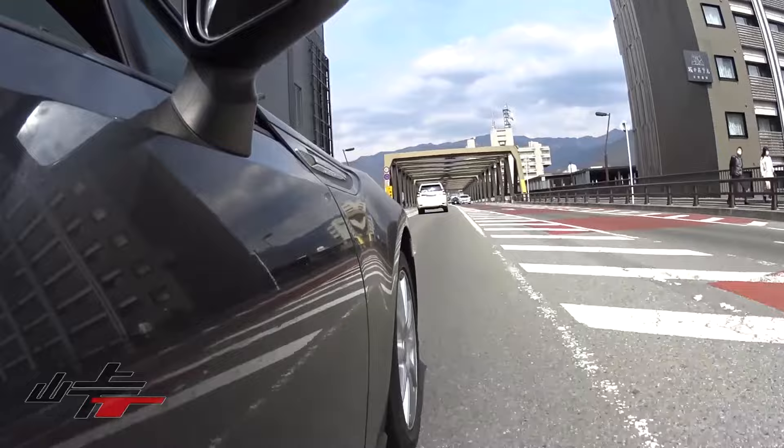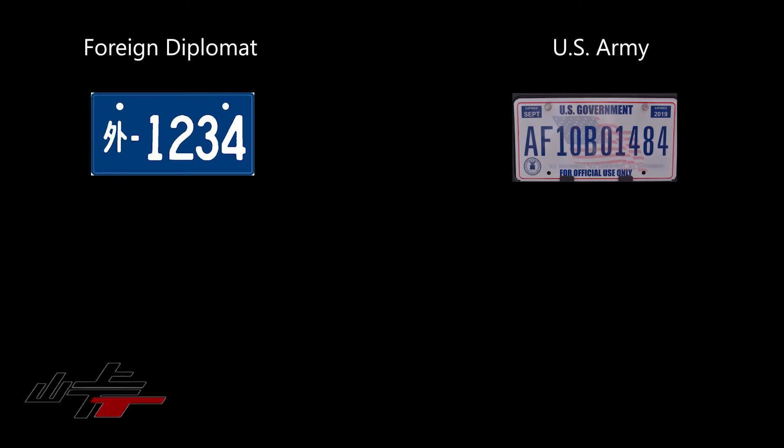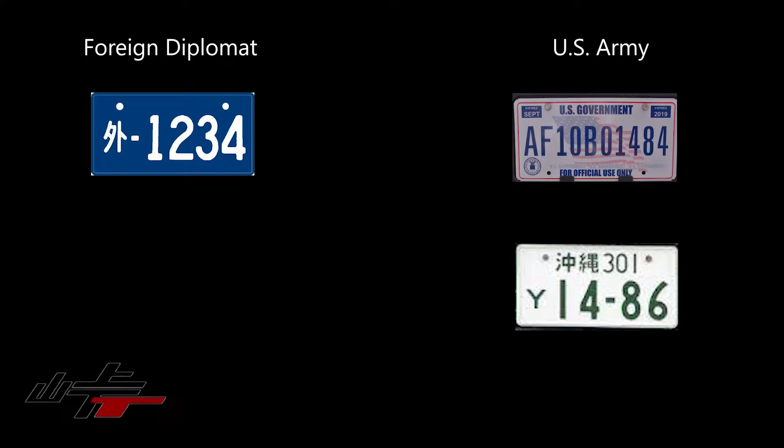Because Japan doesn't border any other country the way Canada and the US do, you'll never see any plates except Japanese plates. There are a few exceptions you could see day to day: foreign diplomat plates, which have a mark on the left that essentially means 'outside,' and of course the US Army. There is one exception to the left character being anything other than a Japanese character — if it has a 'Y' on it, that's for US forces.